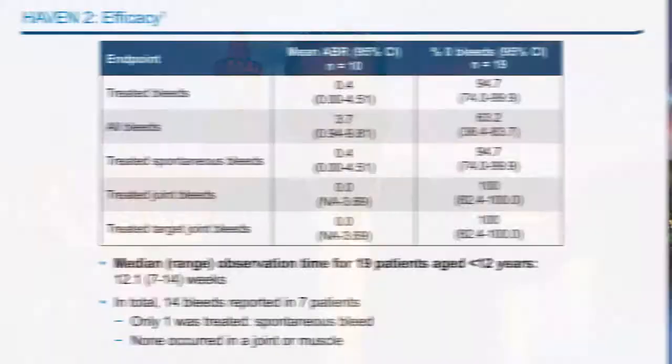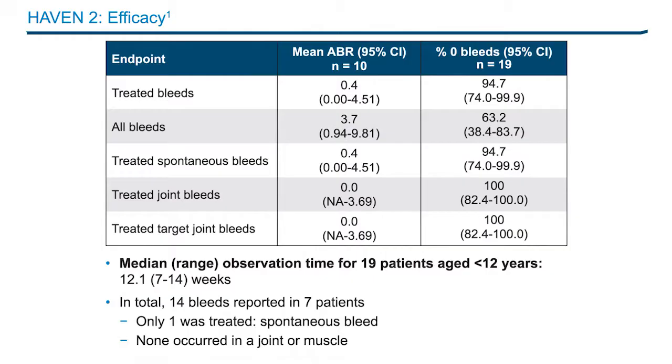Interim analysis included 20 patients with hemophilia A with inhibitors aged 2 to 12 years; 19 patients less than 12 years of age were included in the efficacy analyses. In terms of efficacy, 94.7% of patients had zero treated bleeds, and 63.2% did not have any bleeds. Overall, 14 bleeds were reported in seven patients; only one was treated and none occurred in a joint or muscle. A substantial reduction in ABR on study versus ABR from the non-interventional study was observed, with seven out of eight patients having a 100% reduction in treated bleeds and five out of eight having a 100% reduction in all bleeds.